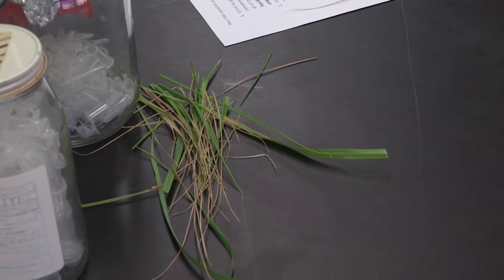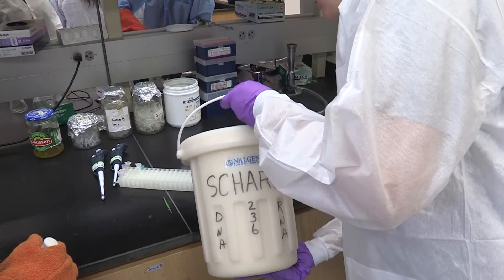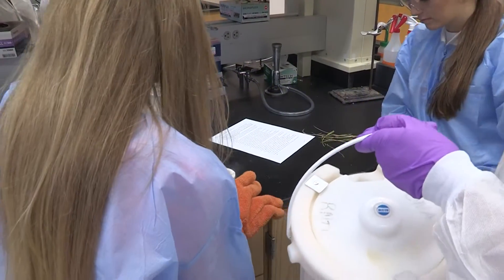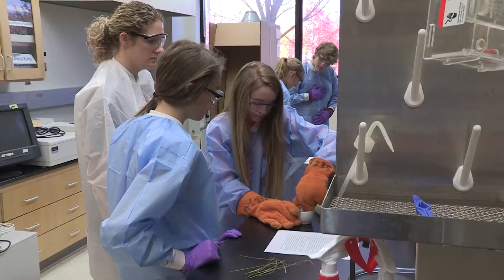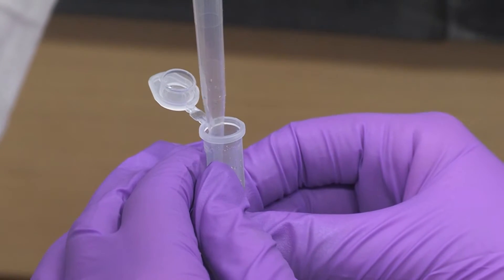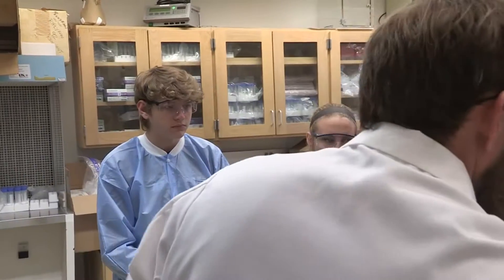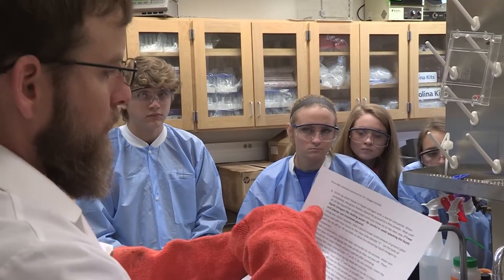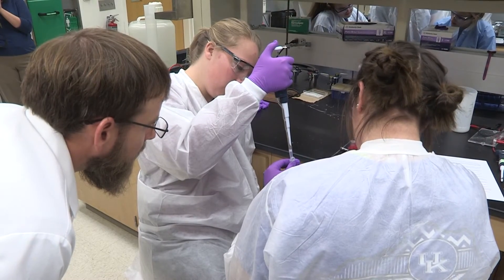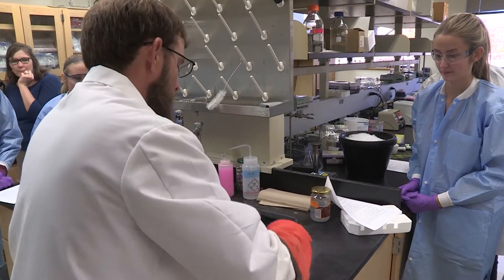Using a mortar and pestle, the students ground blades of tall fescue into a fine powder to extract the DNA after using liquid nitrogen. The opportunity to be in a college science lab gave the students a chance to use tools they would never get to experience in their high school. Once you've ground it to a fine powder, you're going to want to have one hand in the mortar and then apply some downward force.